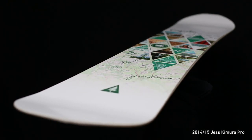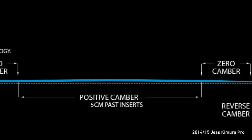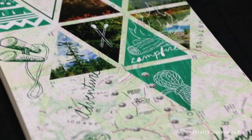Tech features include a flex rating of 4 with Hybrid FK Camber, DS Select RFC Sustainable Core with Beach Inserts, Custom Weave Fiberglass Configuration with Carbon Fiber Beams, Wax Infused Rotation-Centered Speedbase, Level 5 Deep Space Silkscreen Top Sheet, and a graphic designed by legendary snowboarder Peter Line.